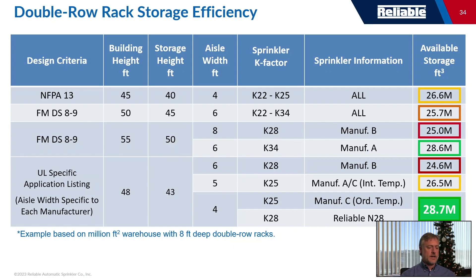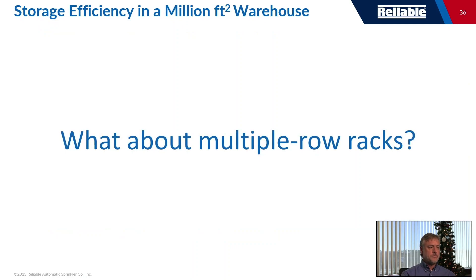These examples are based on eight-foot-deep double-row racks and won't cover every scenario, but this is why we developed the K-28: to give end-users, tenants, and owners the ability to store more in their buildings and give them greater flexibility in how they use their buildings.